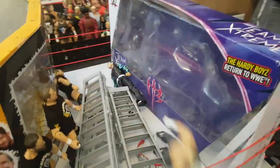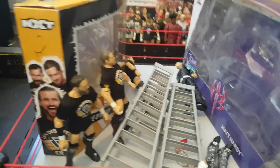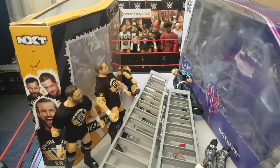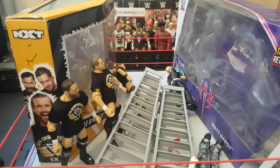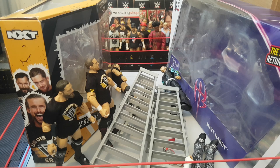The Hardy Boys set obviously also includes the Raw Tag Team Championships and the ladders. Let me know which set you prefer - you might prefer the others I haven't got, like the Jericho and Owens one or Hulkamania. Thanks for watching, leave a like, leave a comment, click the bell to never miss a video, subscribe, and I'll see you in the next video.